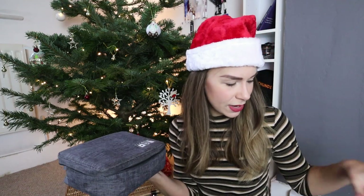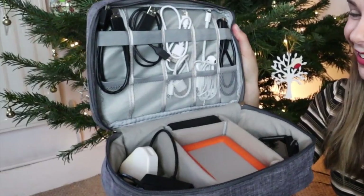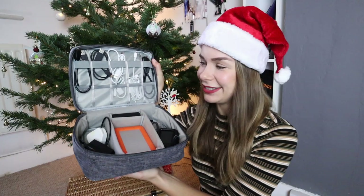I gifted this to myself, but because I travel so much and travel with this camera, my other camera, my GoPro, and all my hard drives and whatnot, I needed this. It's a travel organiser for cables and electronics. Super practical gift, trust me.